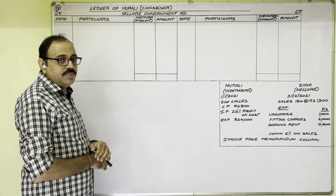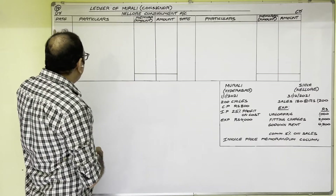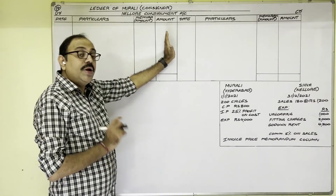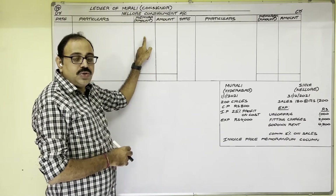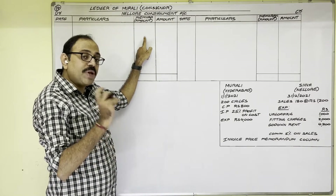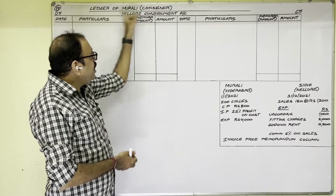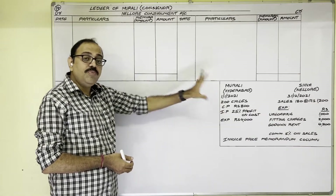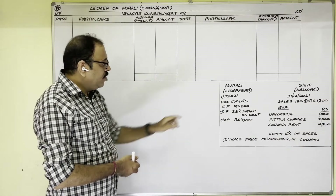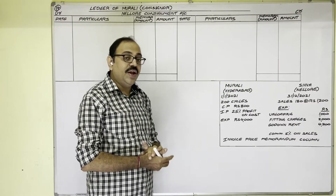In previous problems we used to open a date column, particulars column, and amount column. But here, a memorandum amount column is extra — this column contains invoice price information. Let us solve this problem. We are preparing the ledger of Murali, so we analyze all transactions from Murali's point of view. First, Murali sent goods on consignment basis. Entry: debit Consignment Account, credit Goods Sent on Consignment Account.